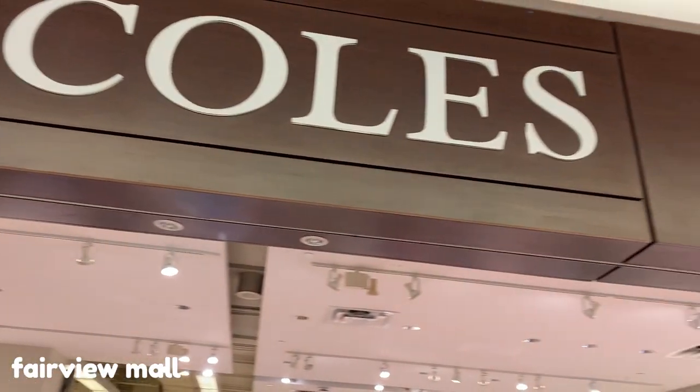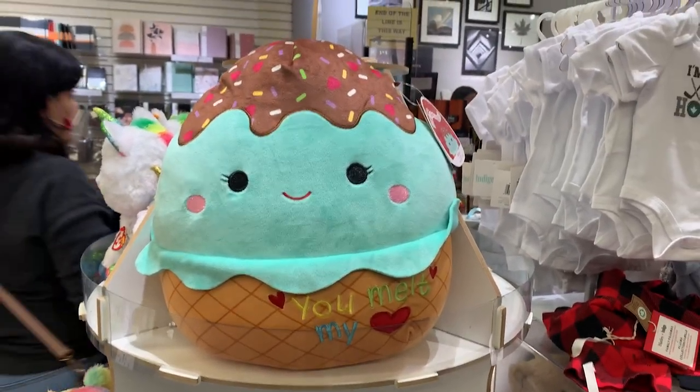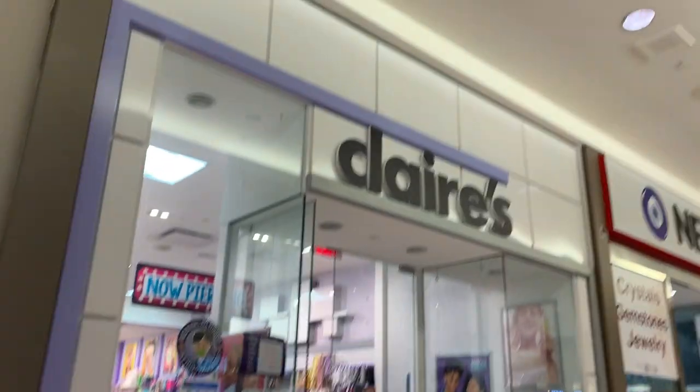First up was Kohl's at Fairview Mall. They only had one squishmallow and it was the Valentine's Maya. It was pretty cute — it says 'you melt my heart' on it.